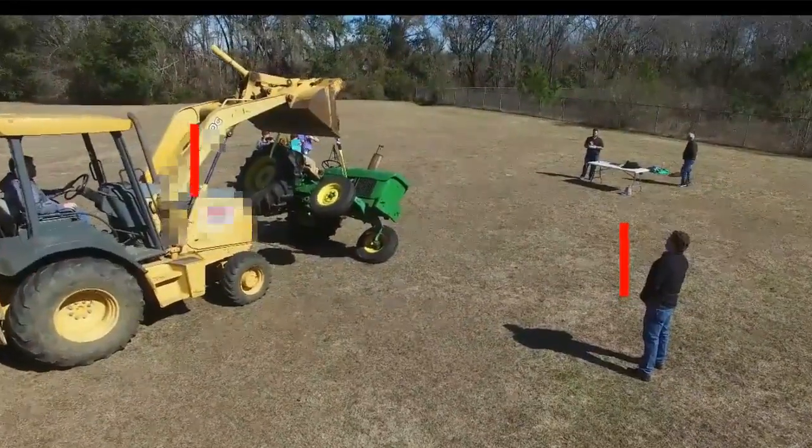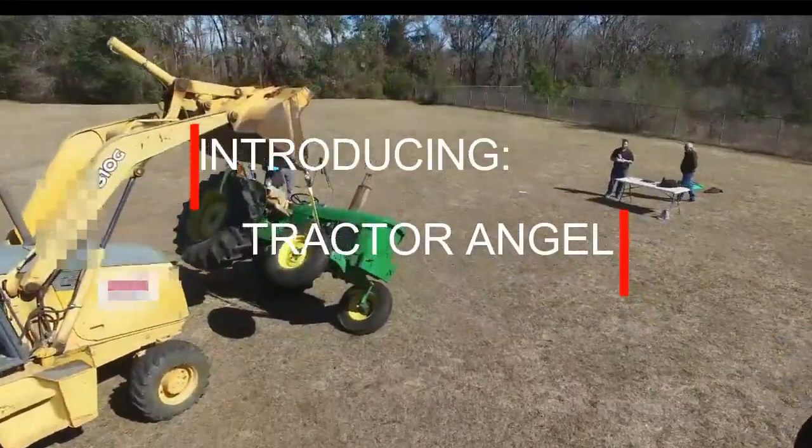When did you realize your tractor was tipping over? About when it got here. When that front tire on the left side started coming off the ground, I knew we was in trouble.